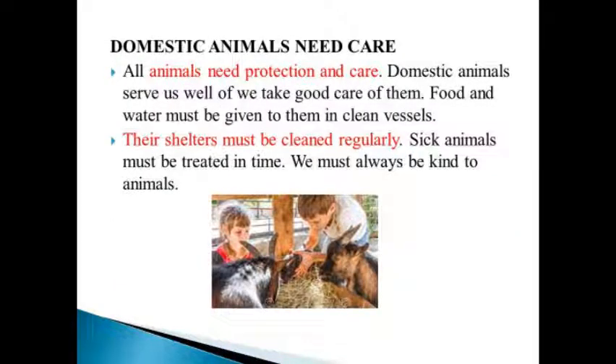Domestic animals need care. All animals need protection and care. Domestic animals serve us well, so we take good care of them. Food and water must be given to them in clean vessels. Their shelter must be cleaned regularly. Sick animals must be treated in time. We must always be kind to animals.